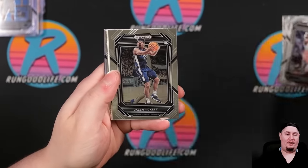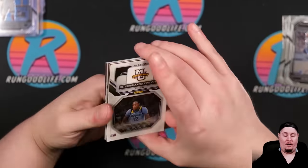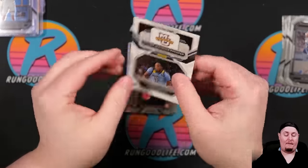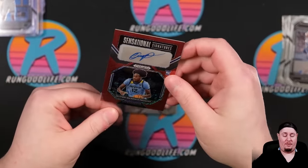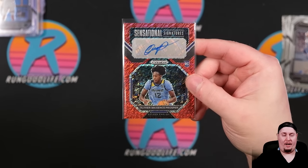Leaky Black, Jaden Ivey, Jalen Pickett. We've got an Oliver Prosper auto — 5 of 5 on the FOTL exclusive auto. I was not aware there are FOTL exclusive autos, but now I am. Unfortunately no Wemby autos.